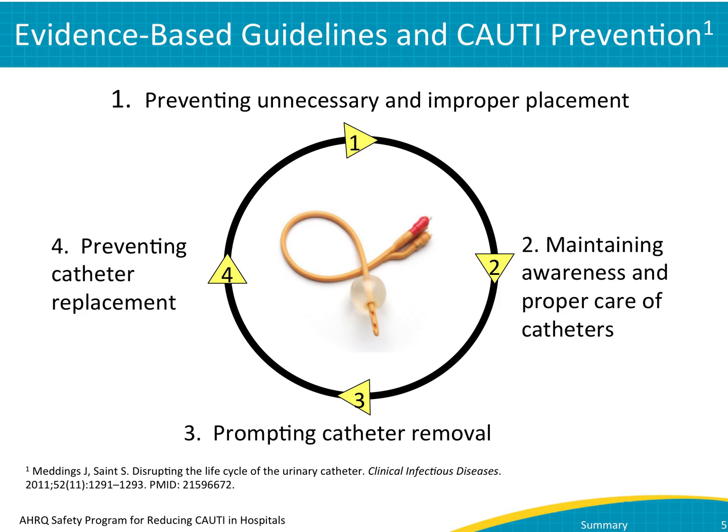First, try not to use a catheter at all — prevent unnecessary and improper placement. Second, if a catheter is used, maintain awareness and proper care of catheters already in place. Third, promote prompt catheter removal; you can do this through catheter reminders and stop orders. Fourth, prevent catheter replacement.